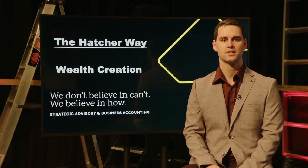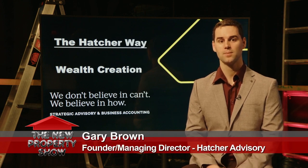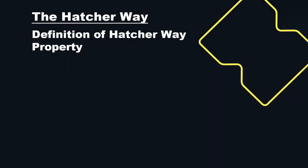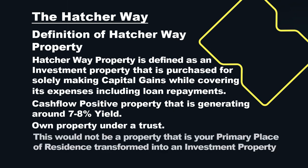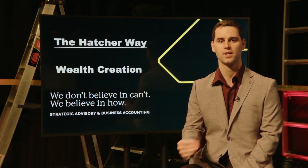On today's segment, we're going to be discussing the hatchaway investment property. The definition of a hatchaway investment property is a property you buy for the sole purpose of making capital growth, while that property still covers its expenses including its loan repayments — so it's generally cash flow positive. Generally we're going to be putting it under a trust, and generally holding onto it for a five to ten year period. The longer you hold a property, the more it dramatically increases the chances of capital gain.